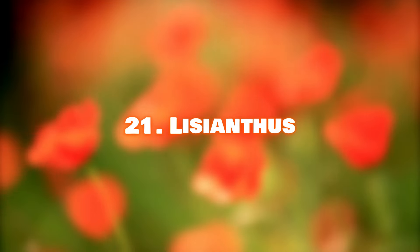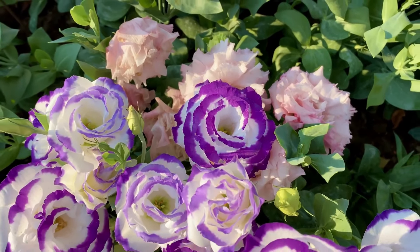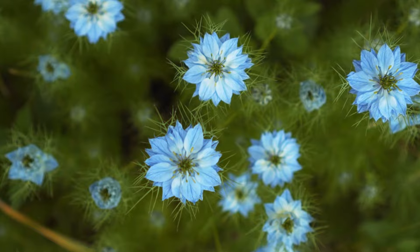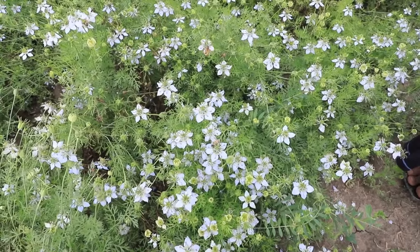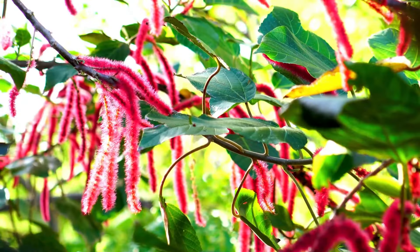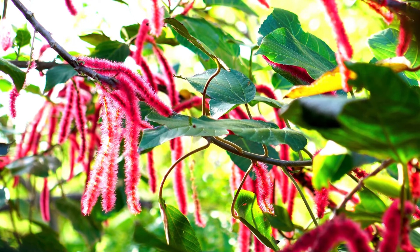Number 21: Lisianthus. These rose-like blooms are mainly used in bridal bouquets for their grandeur. Number 22: Love In A Mist. Encased in a web of bracts, the papery textured flowers of Love In A Mist come in charming shades of blue, white, pink, and lavender. Number 23: Love Lies Bleeding. With its large, showy flower head drooping down and covered in crimson blooms, it's a real eye-catcher.